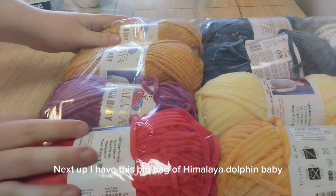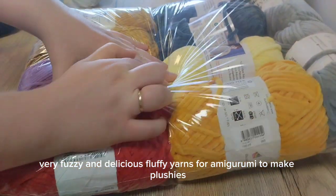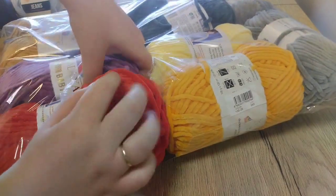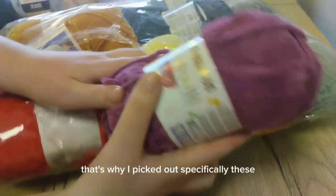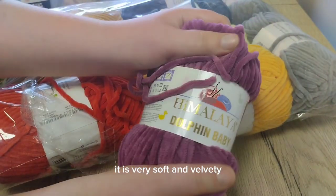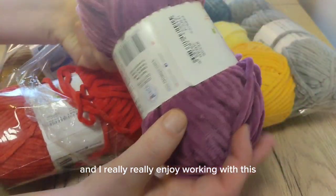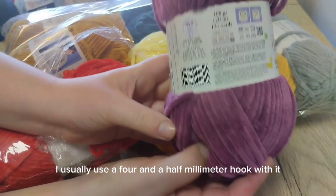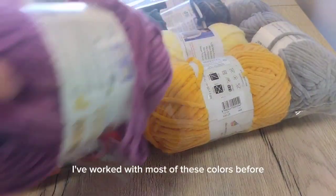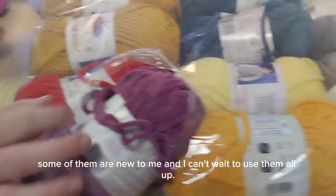Next up I have this big bag of Himalaya Dolphin Baby — very fuzzy and deliciously fluffy yarns for amigurumi, to make plushies. I know what I want to make with these colors, that's why I picked out specifically these. It is very soft and velvety, very thick, comes out gorgeous plushies and I really enjoy working with this. I usually use a 4.5mm hook with it and it comes out great. I've worked with most of these colors before, some of them are new to me and I can't wait to use them all up.